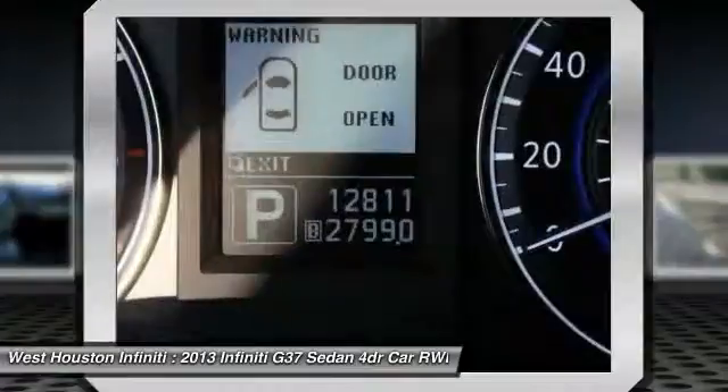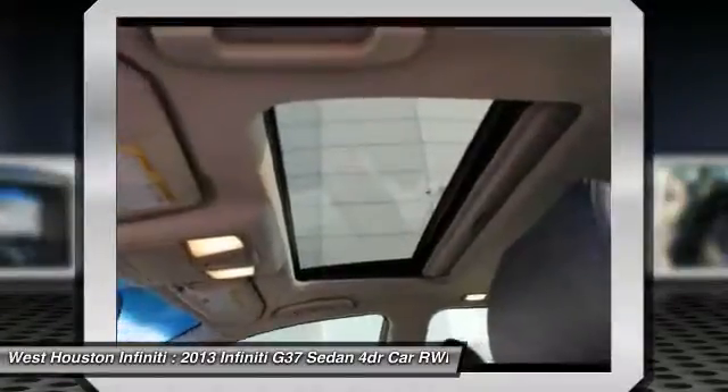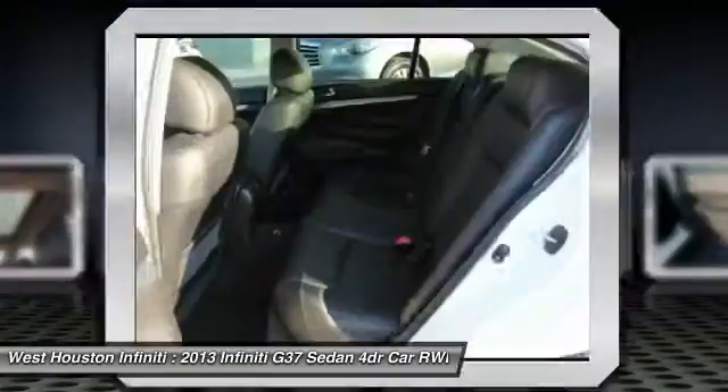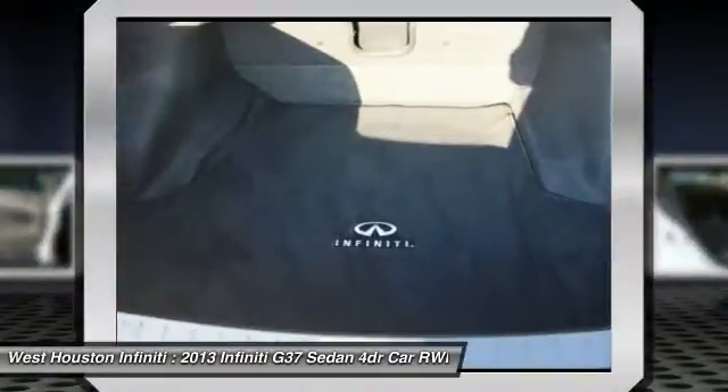Battery Saver, Cargo Area Light, Tachometer, Airbags, Emergency Trunk Release. Take this vehicle for a spin and see why so many shoppers are now proud owners.